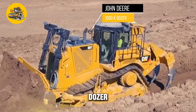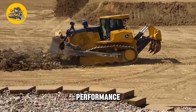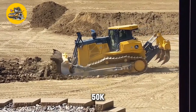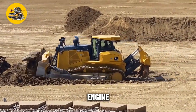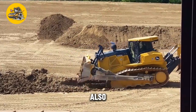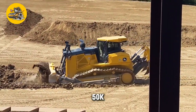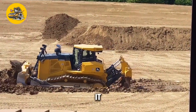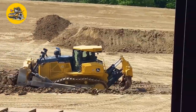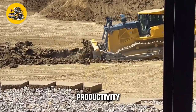The John Deere 1050K Dozer is a powerful crawler dozer designed for heavy-duty earth moving and construction tasks. Its key feature is its robust construction and powerful high-torque diesel engine for pushing and pulling heavy loads. It also features a durable undercarriage and tracks that can withstand tough terrain. The dozer is designed for operator comfort with a spacious cab, ergonomic controls, and a comfortable seat, as well as advanced technology such as GPS and telematics to improve efficiency and productivity.